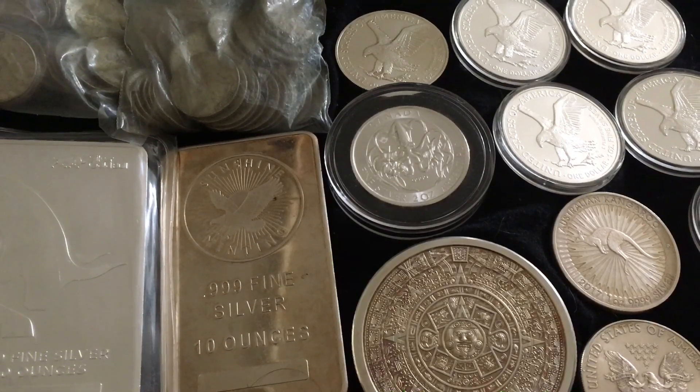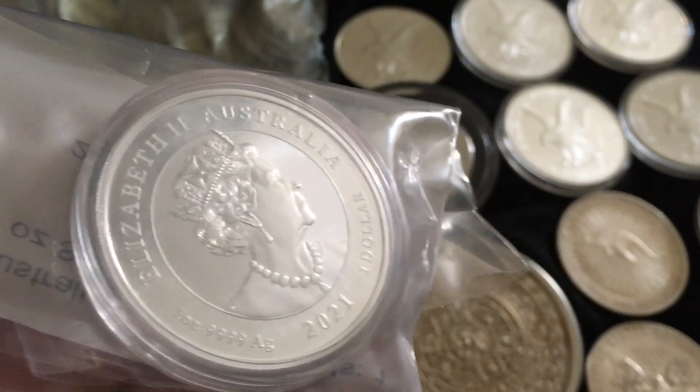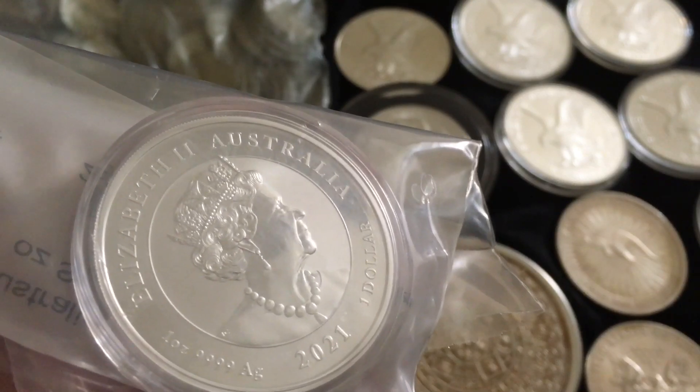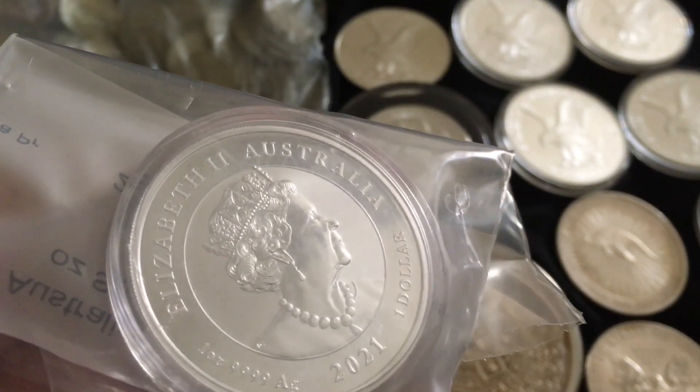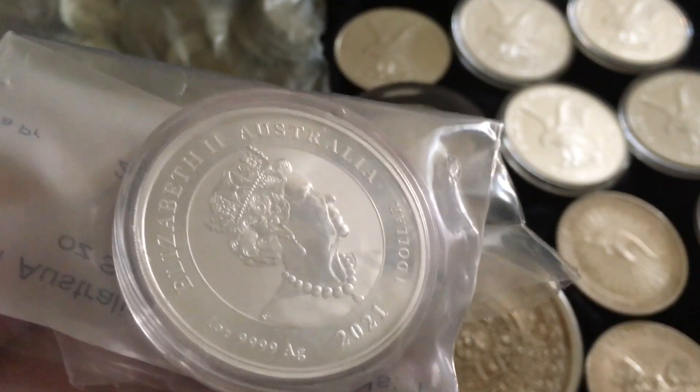Why don't we take a look at the not-so-pretty side first. It is an Australian coin, a 2021 one dollar face value — one Australian dollar — that is four nines fine. But the Queen... why would she not be on the coin?